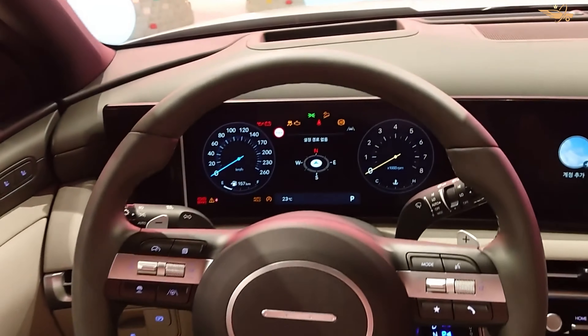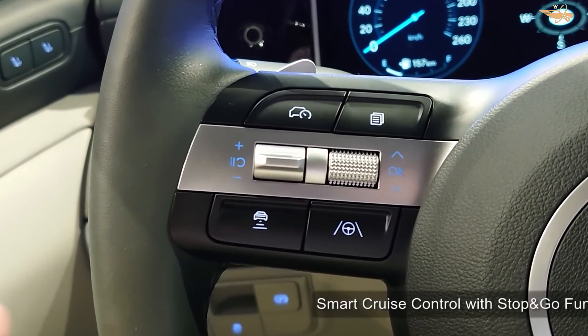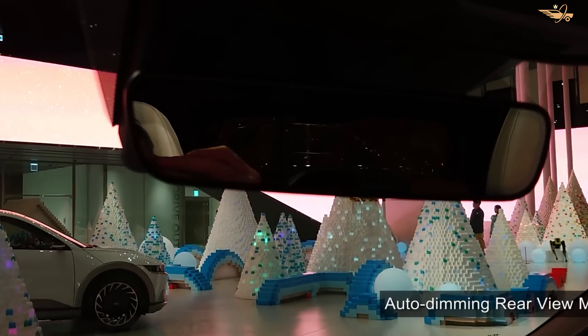With Hampton Gray now available across all trims and the introduction of the XRT model with a black headliner, the Tucson offers even more customization options to suit individual tastes.